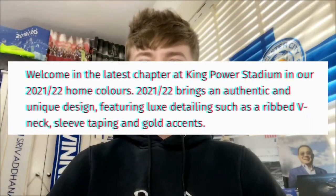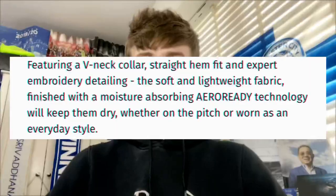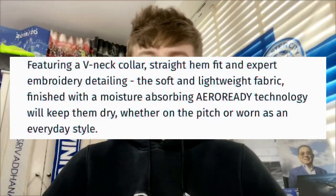From the Leicester website, it describes an authentic unique design, which is definitely true — the last few years we got some template designs but this one is clearly different. It highlights the gold and blue combination. It's also got the latest Adidas technology with the AeroDry type fit, which reduces sweat. It's also made 50% from recycled products — fair play to Leicester for that, very environmentally friendly.